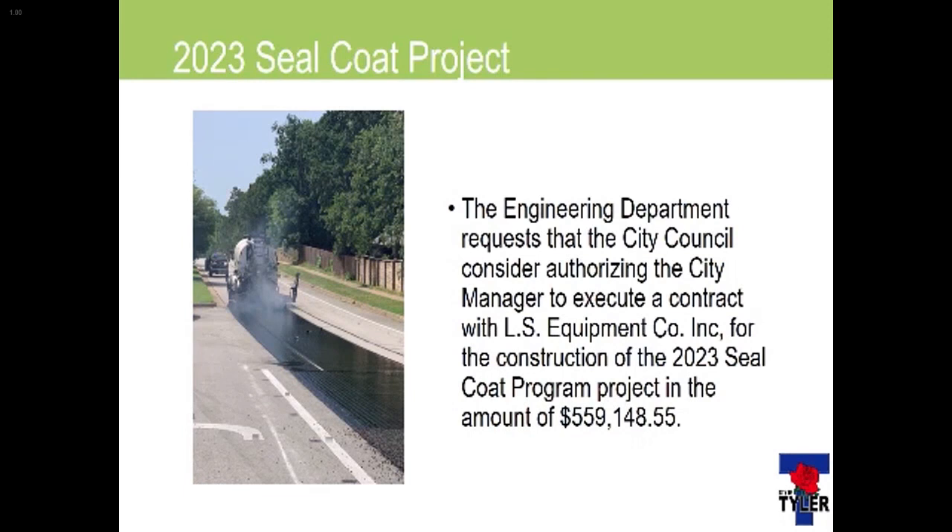So in essence, the engineering department requests that the city council consider authorizing the city manager to execute a contract with LNS Equipment Company for the construction of the 2023 seal coat program project in the amount of $559,148.55.